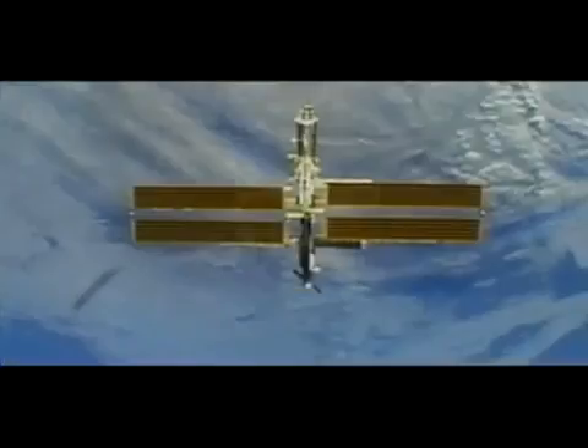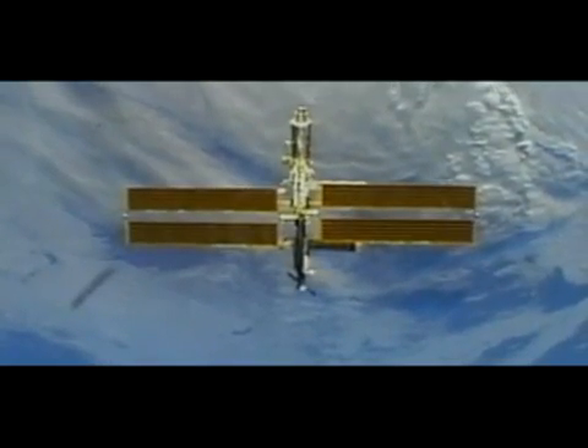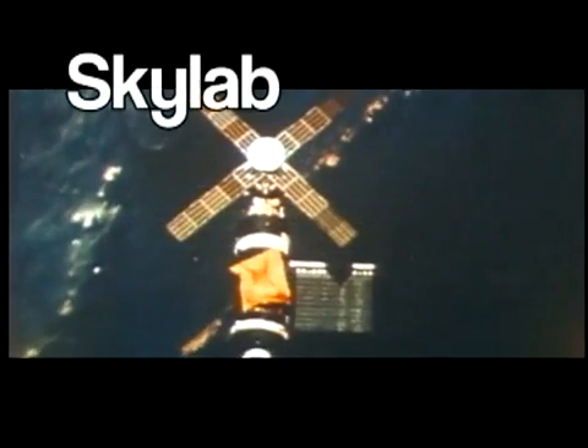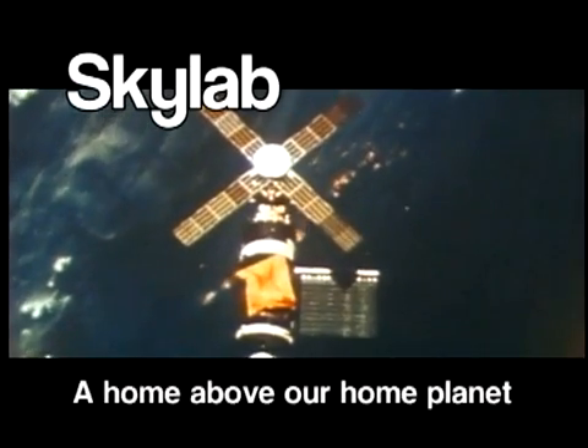Almost 10 years before the space shuttle first launched, and 25 years before the first pieces of the International Space Station were connected, NASA launched Skylab — a home above our home planet.